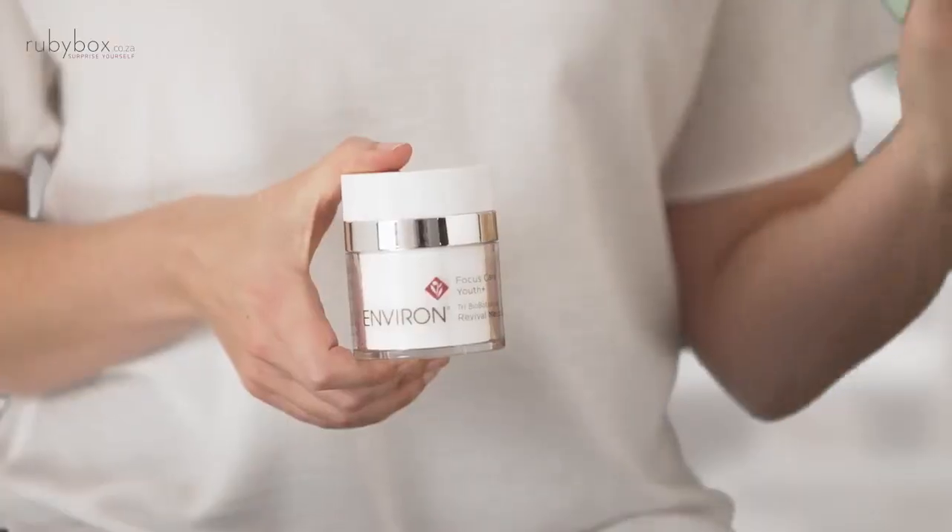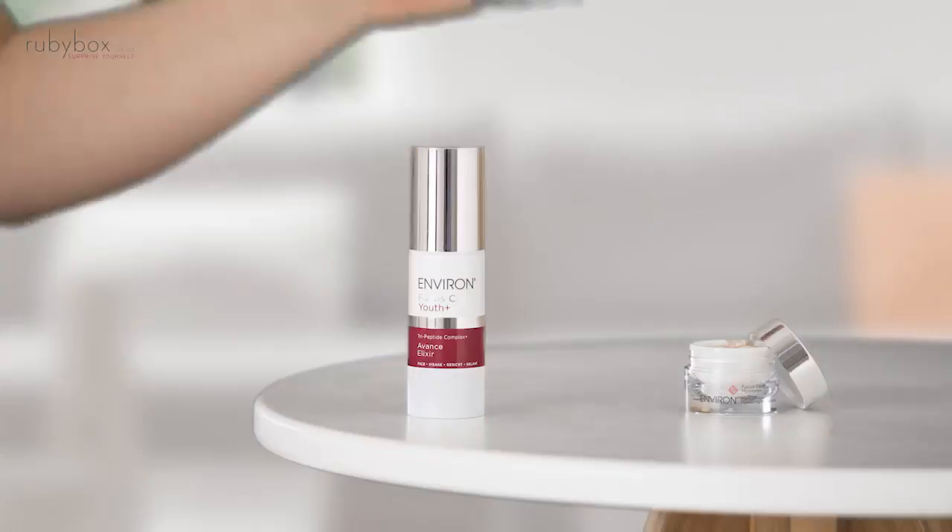My absolute favorite product that I trialed was the Revival Mask. It's got this amazing pump action and a brush that comes with it, so I know exactly how much I need to apply to my skin. It felt beautiful going on. It dried, no stickiness, no residue, and then my skin felt tighter and firmer afterwards, like I just had a facelift.